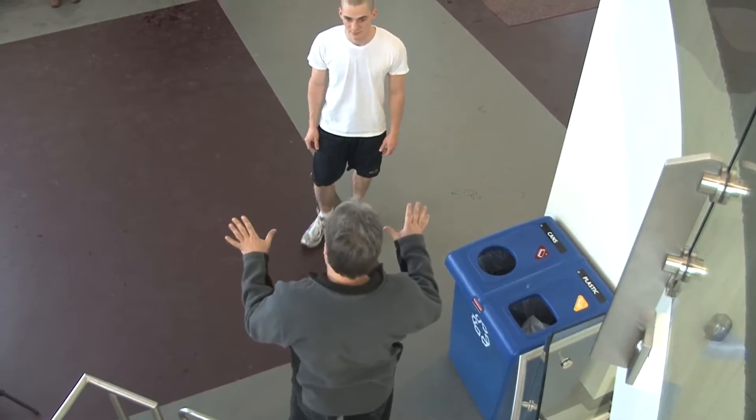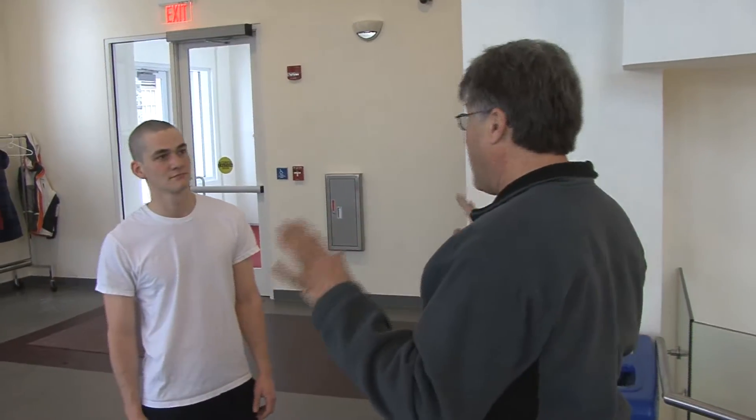If you're interested in using the fitness center, make sure you bring your ID card. Just present it to the reader, which will allow you to get in and allow you to get out. The benefits of card access are to monitor who's coming and going, and for safety and security. There are other means of maintaining security as well — you're not allowed in here without a gate card. If you don't have a gate card, you're going to have to leave.